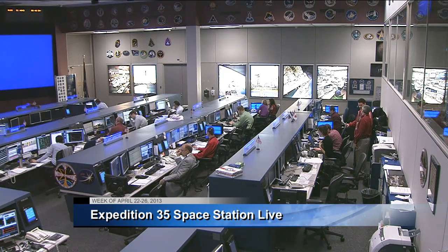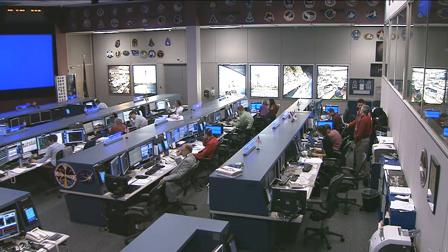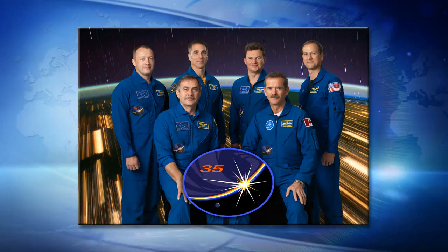This is Mission Control Houston. The International Space Station's Expedition 35 spent week six on orbit with a big focus on science operations, while at the same time getting ready to receive a new shipment of supplies.